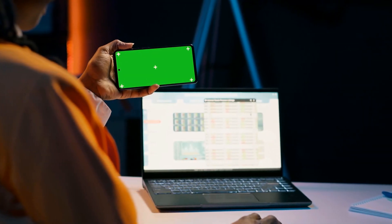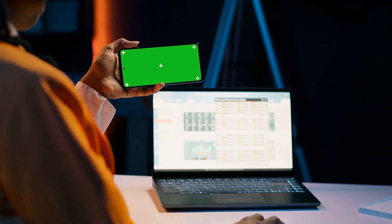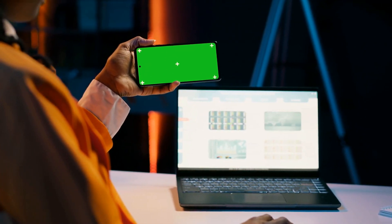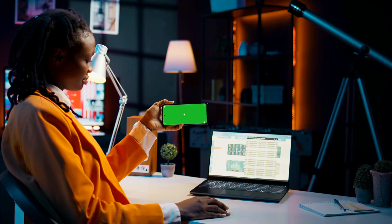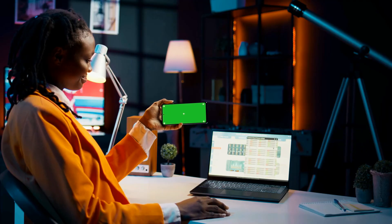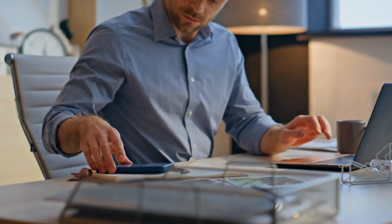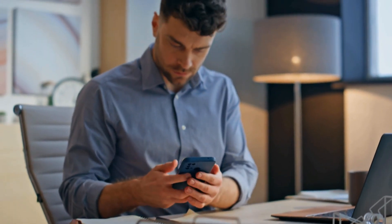Falcomatics Field Service Dispatch is a powerful, all-in-one tool designed to make service management seamless for service-driven businesses. Customers can easily create service requests through our web or mobile app. The system notifies the right technician instantly, saving time and improving response rates.